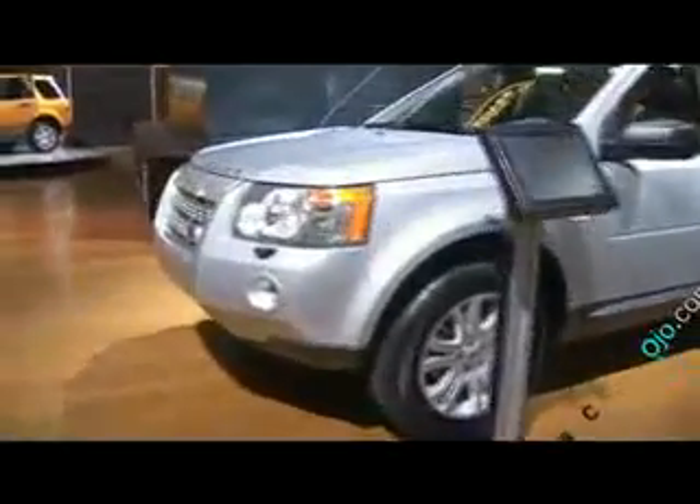Here in the Land Rover area, we have the new Land Rover LR2. As if the cars weren't nice enough, they figured they would grace everybody who came to their booth with a large screen television for viewing.